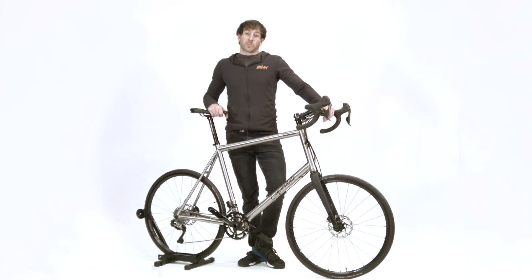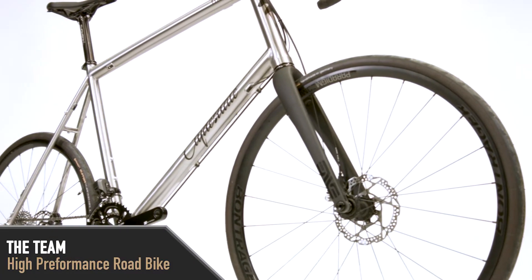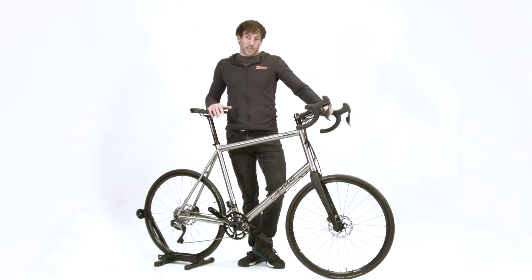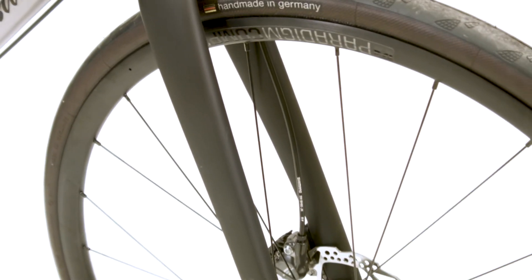This is the Clydesdale Team, our highest performing road bike. You can set this bike up as a dedicated road bike for long road riding or racing, but you also have tire clearance for gravel oriented tires if you want to get off road more. You can even get two wheel sets and be able to switch between the two riding styles really easily.